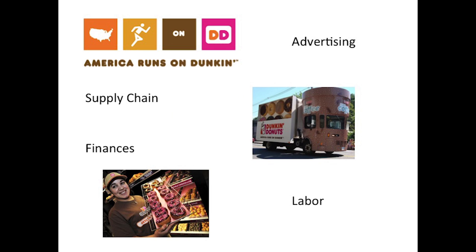To attract customers, Dunkin must constantly advertise their business. Delivering a product requires extensive supply chain management to ensure that all the resources are available, and financial work to take care of the company's accounts. Laborers need to make the product and maintain the storefront, while providing customers with a sufficient experience to encourage them to return.